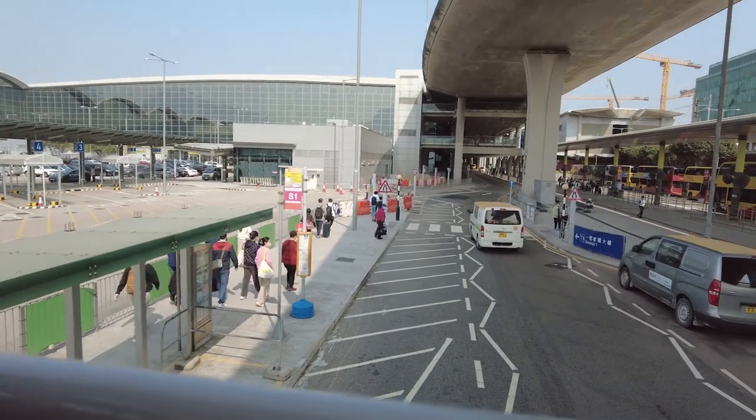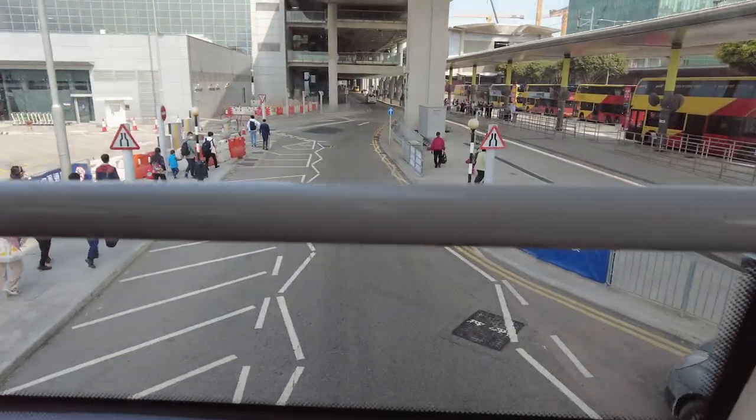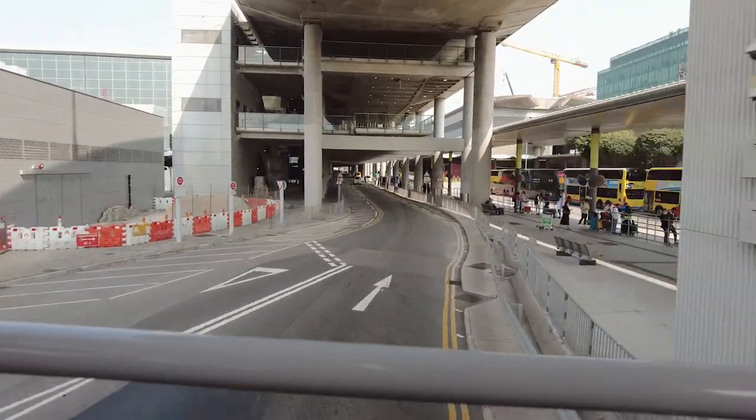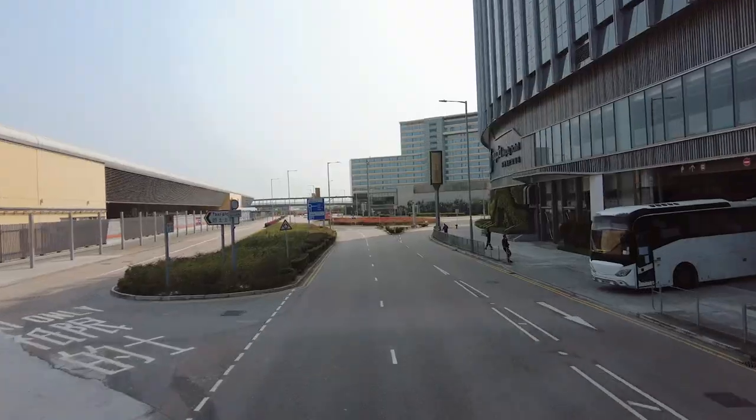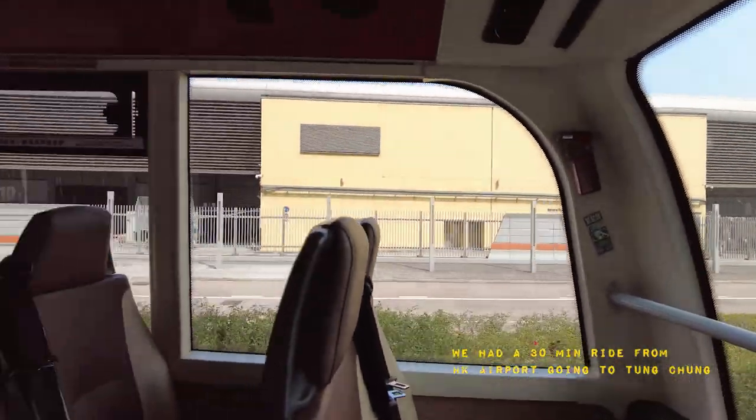First stop of the day: Ngong Ping Village. Going there, we need to ride the bus to Tung Chung, then from Tung Chung another ride going to Ngong Ping. This is just a 30-minute ride from Hong Kong International Airport going to Tung Chung.